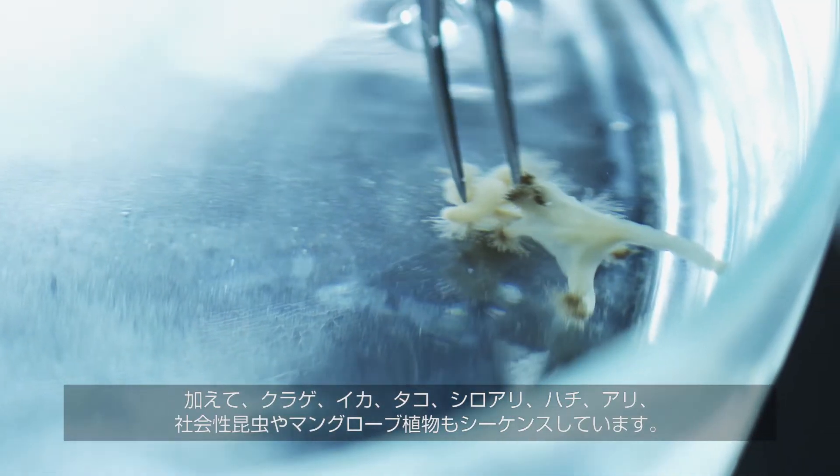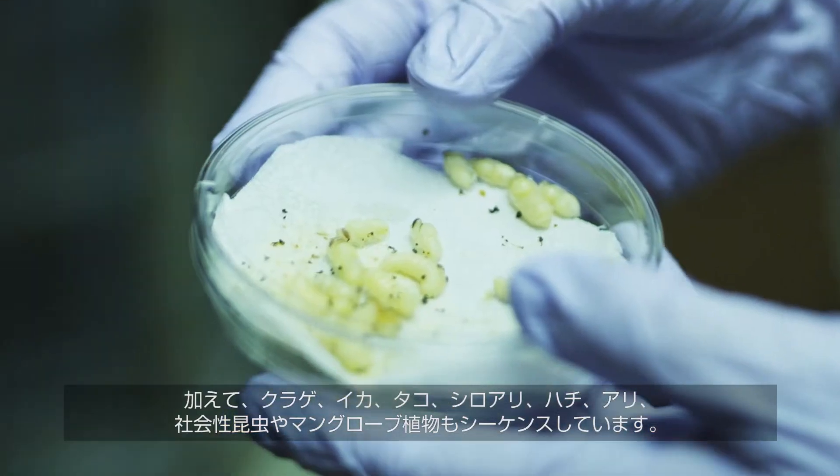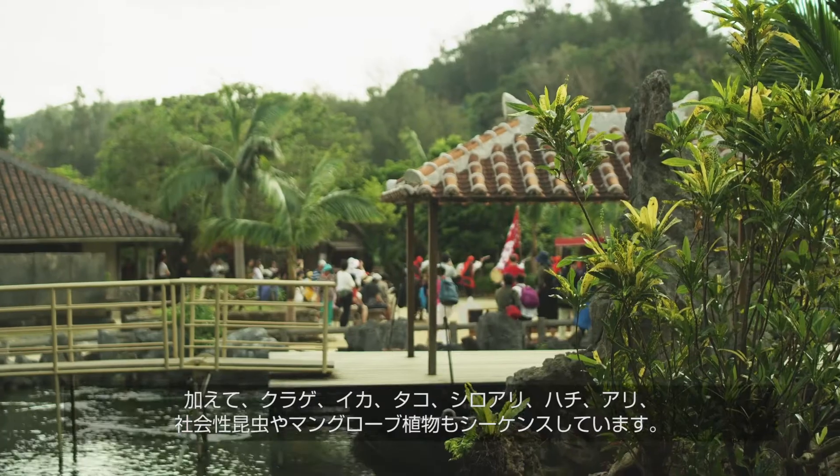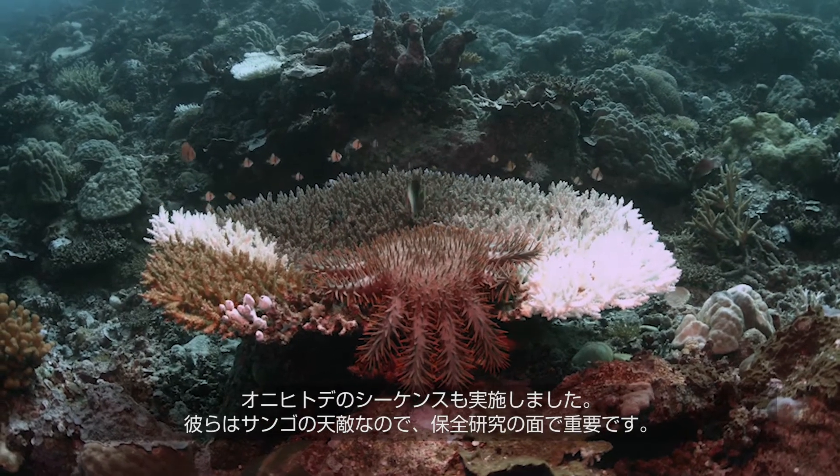In addition to these species, we are also sequencing jellyfish, squid, octopus, and termites, bees, ants such as social insects, and mangrove plants.